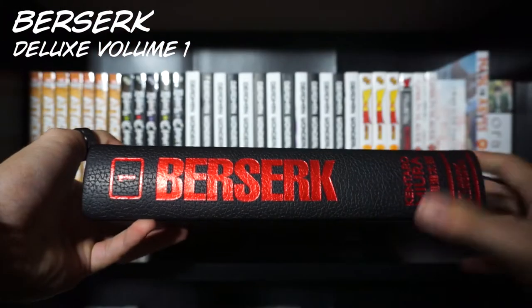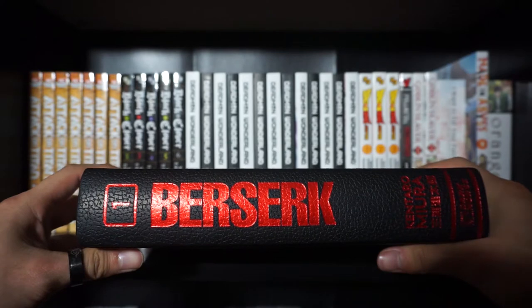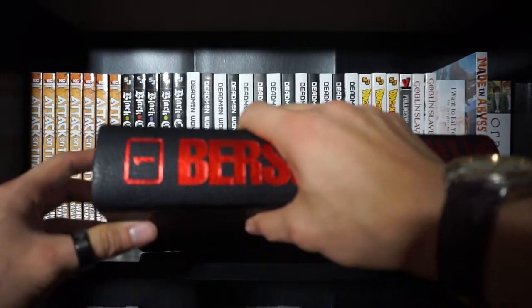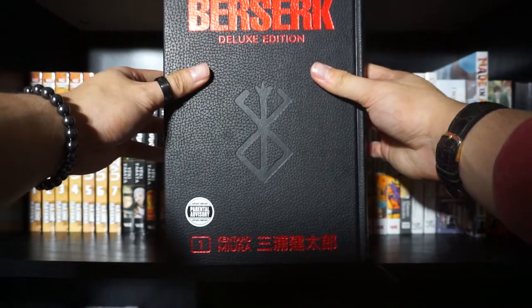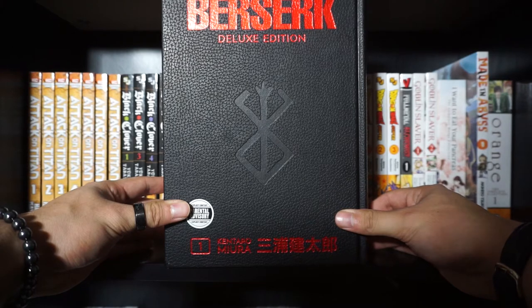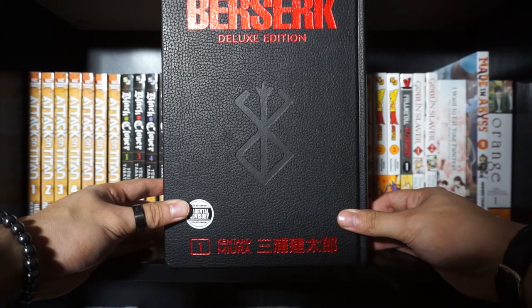Alrighty, behold this behemoth of a manga volume — an omnibus, if you will. So this is the manga Berserk, and this is the deluxe edition which contains volumes one through three. At this point I think I've only read the first two volumes. I was planning on reading it before this video, but I didn't read the third volume just yet. However, I do plan on reading it very soon, because this is just a really, really good story.